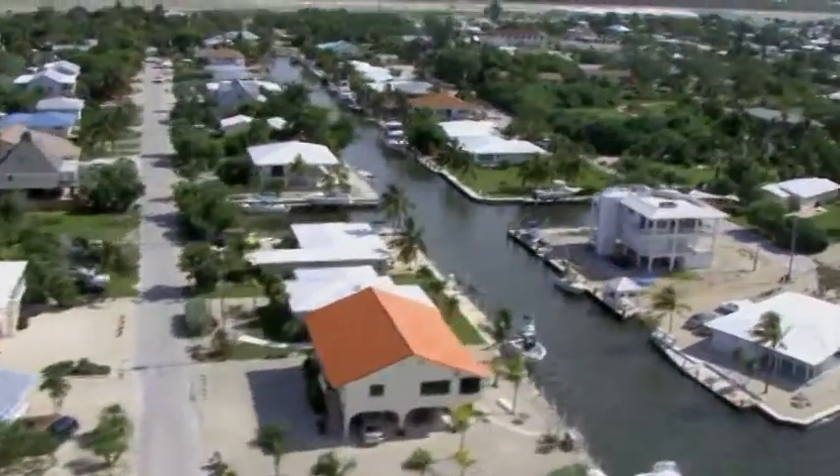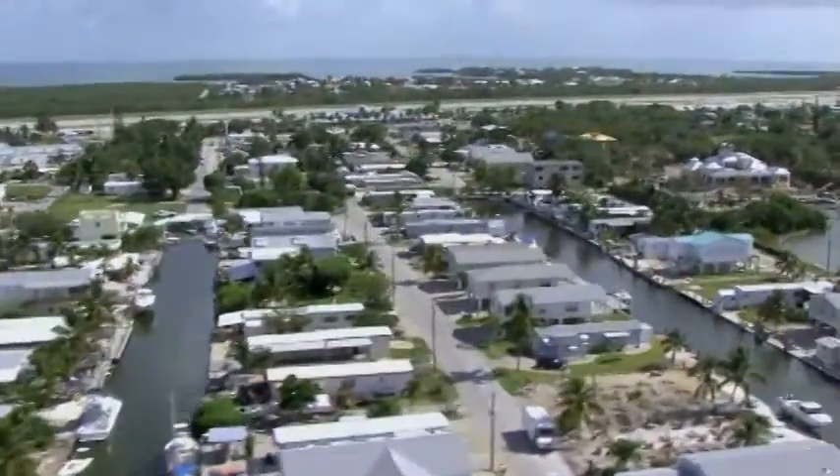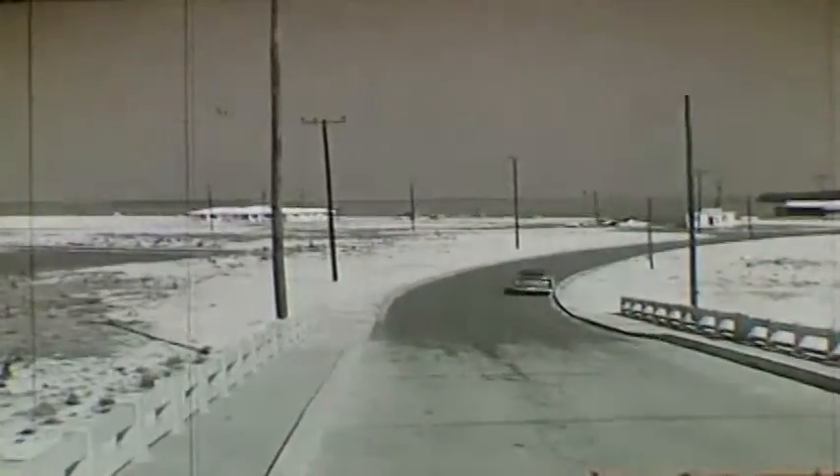The Keys have changed immensely over the past century. To accommodate trains and, later, cars, island passes were filled and new islands were created, literally reshaping the Keys. To satisfy demand for waterfront property and accommodate a growing population, more than 124 miles of canals were dredged from the islands — a length almost as long as the entire overseas highway.